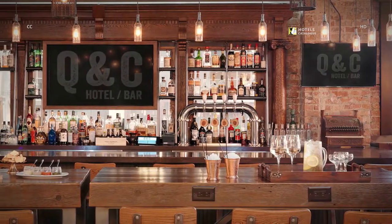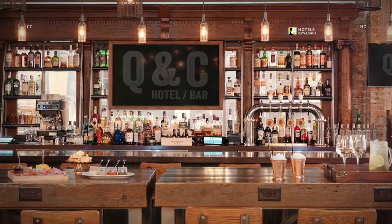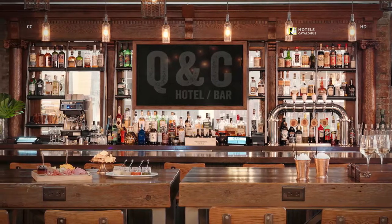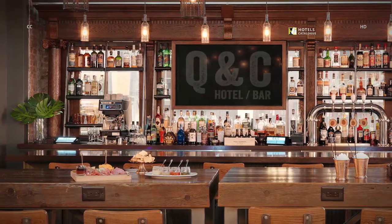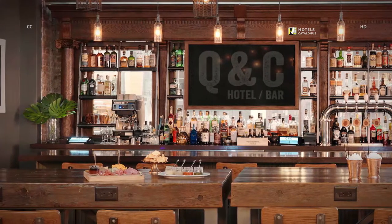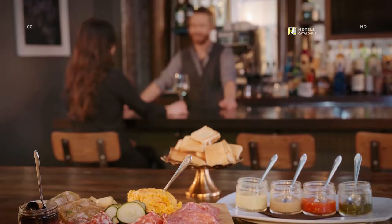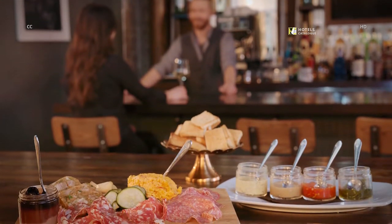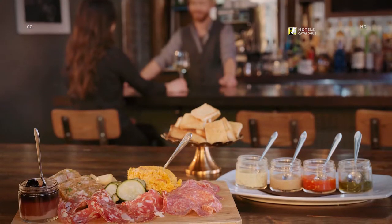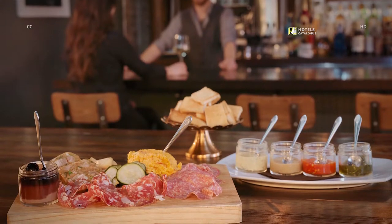After a busy day of meetings or exploration, settle down with friends and order a few rounds at our on-site bar and restaurant. Daily happy hour is from 4 to 7 PM. Q&C Bar offers a wide variety of appetizers and small plates that will please even the most demanding of palates. Be sure to stop by for breakfast from 6:30 to 11 AM.